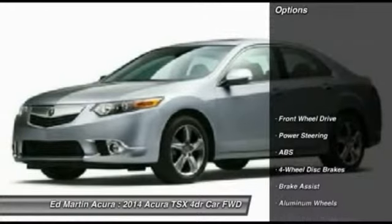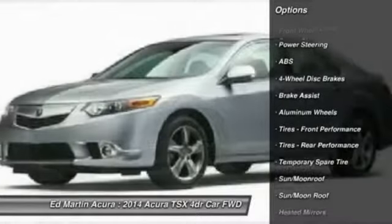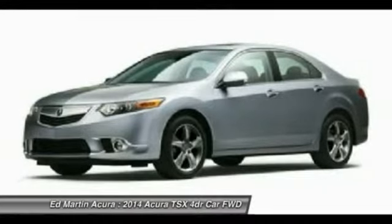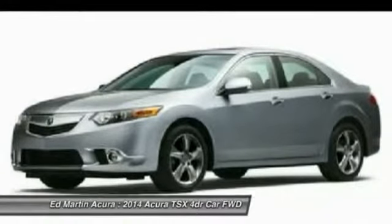Here are some of this vehicle's great options: power passenger seat, steering wheel audio controls, anti-lock braking system, adjustable steering wheel, power steering, aluminum wheels, four-wheel disc brakes, cruise control, auto-dimming rear-view mirror, EPO, and keyless entry.